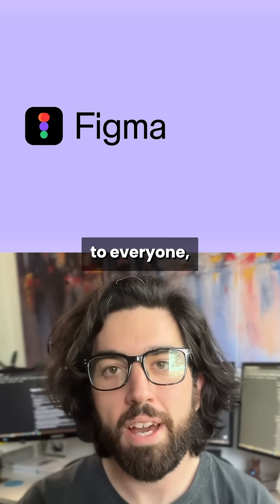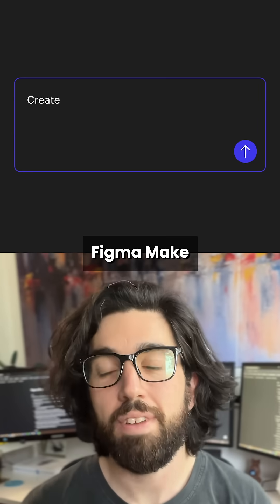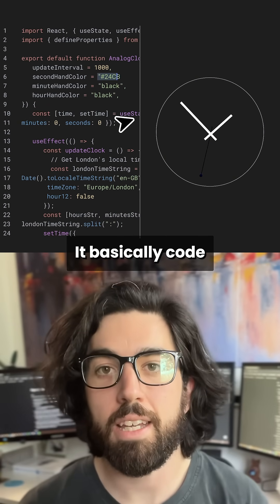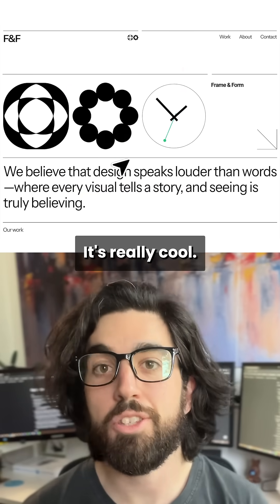Figma Make is now available to everyone, but should you try it? Figma Make allows us to generate interactive prototypes just from images or text prompts. It basically codes UIs for us. It's really cool.